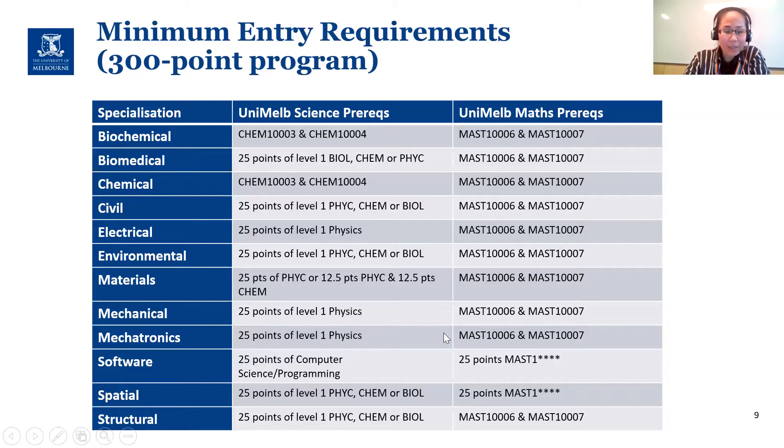For example, if you want to keep mechanical and mechatronic options open, make sure you've done two physics subjects. If you're a student majoring in physics, you've already met the entry requirement for mechatronic or mechanical because you would have done two physics subjects and two math subjects in your first year already.